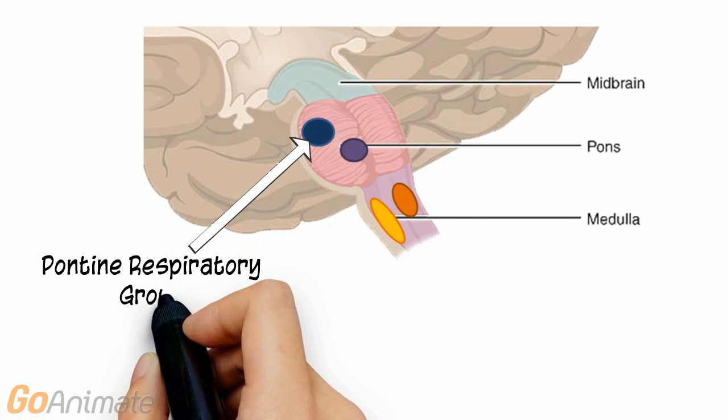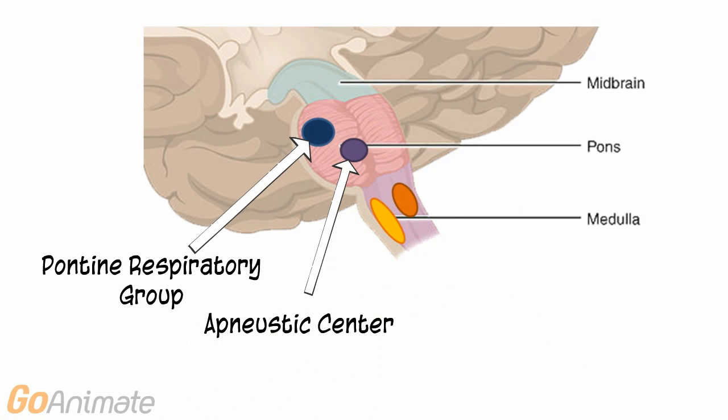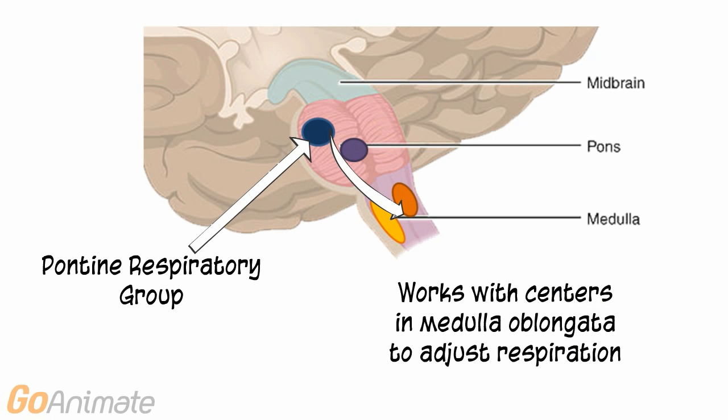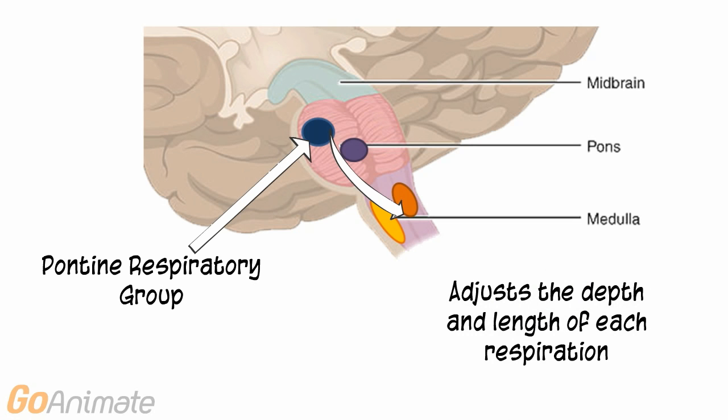There are also respiratory centers located in the pons, called the pontine respiratory group and the apneustic center. The pontine respiratory group receives information from higher centers in the cerebral cortex, limbic system, and hypothalamus, and sends information to the medullary respiratory centers to adjust the depth and length of breathing.